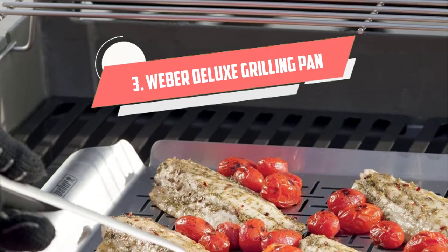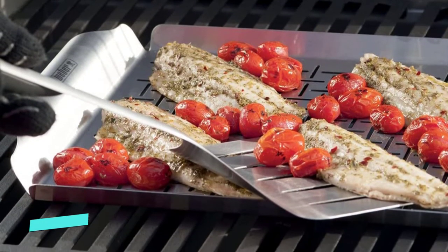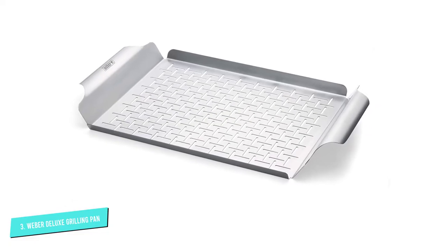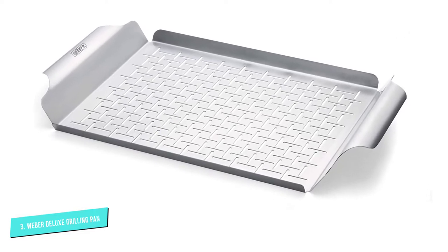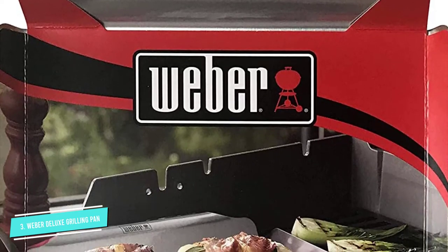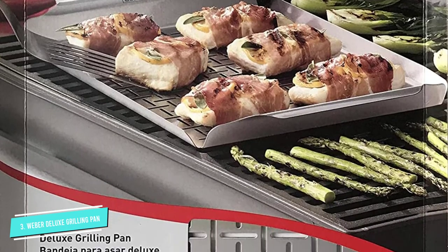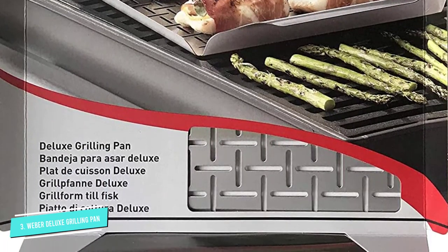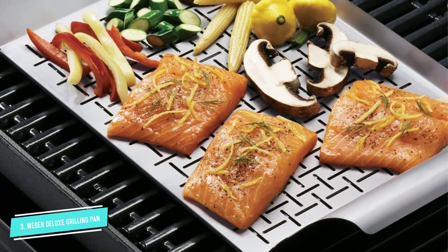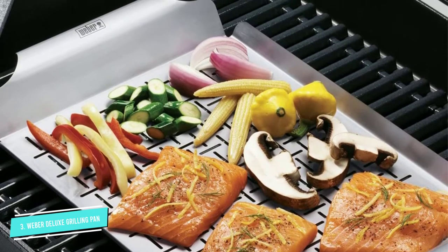Number 3: Weber Deluxe Grilling Pan. If you're looking for a way to wrangle smaller or more delicate foods while still getting that great grill taste, the Weber Style 6435 Professional Grade Grill Pan has you covered. The stainless steel design provides perfect heat distribution and retention when grilling vegetables or smaller items, like shrimp, scallops, or diced meat, while the 1/8-inch slits allow juices to flow easily out of the pan. This grill pan is also ideal for fish or other delicate items that can get stuck or fall through the grill grates, as many reviewers attest.